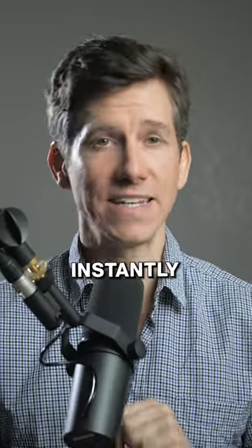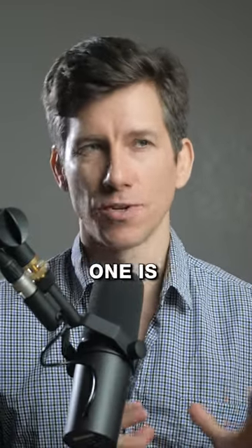Here are three small outfit adjustments that can instantly upgrade your look. I think the last one is probably the easiest.